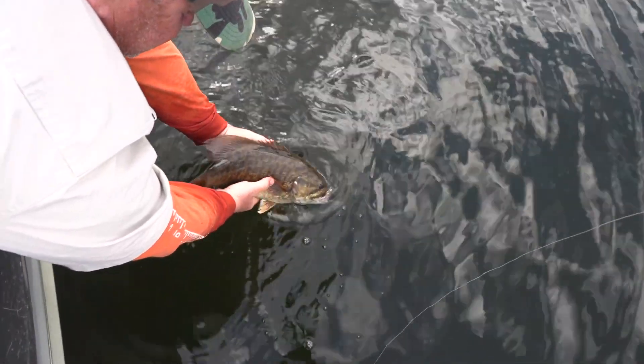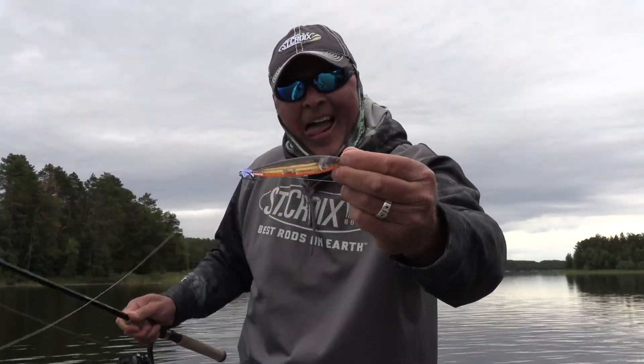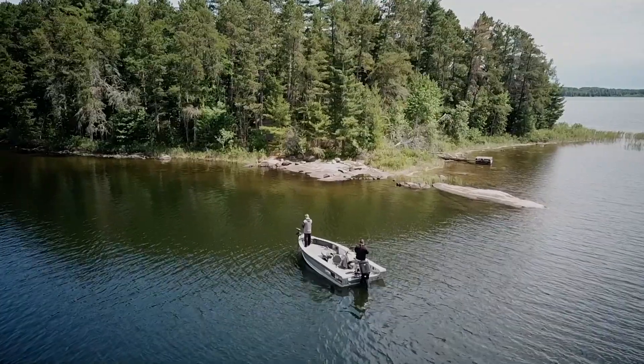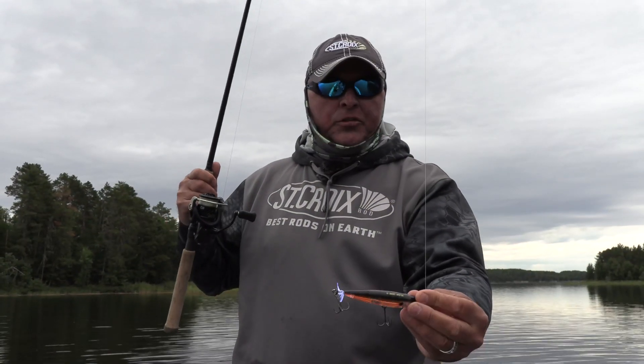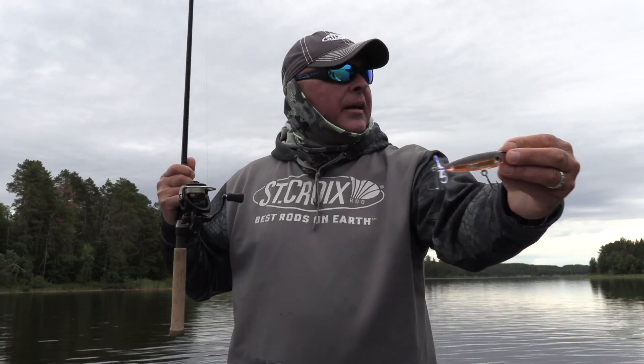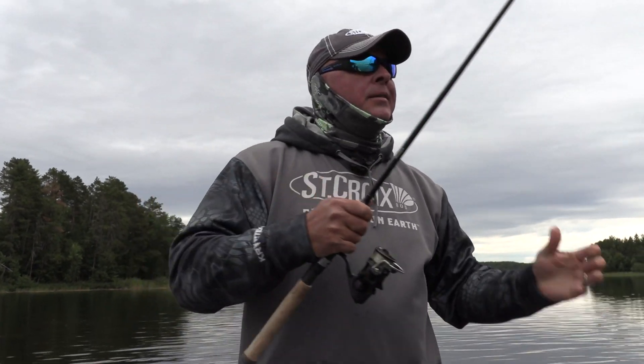Prop bait, baby — straight braid, throwing off the points. Scott got the spots, went into a flat — looked great, just not fished there. Came off the main lake again, find little rocky points, catch and release.